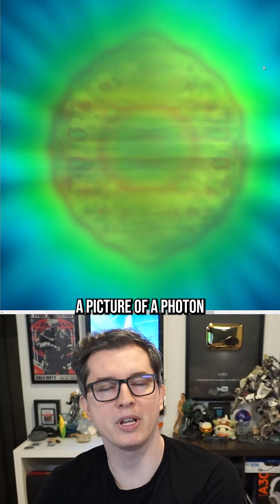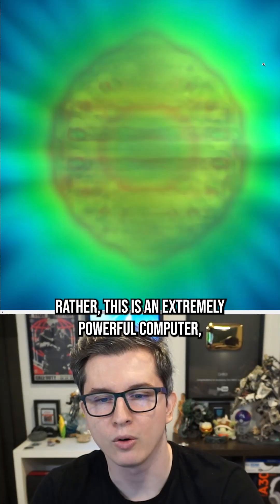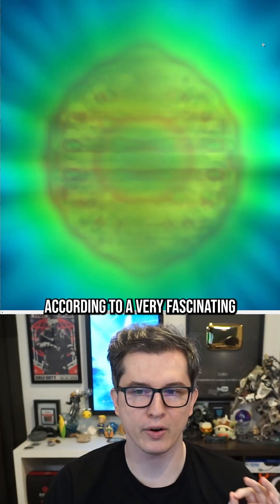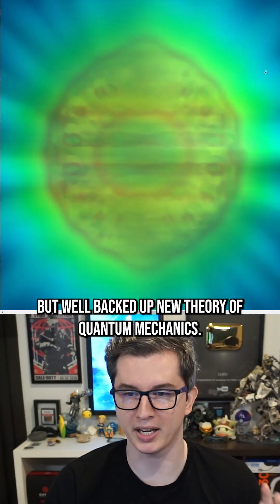You would think that this would be a picture of a photon under an extremely powerful electron microscope. Rather, this is an extremely powerful computer rendering of the shape and internal structure of a photon, according to a very fascinating but well-backed-up new theory of quantum mechanics.